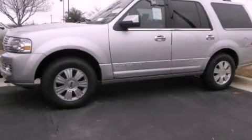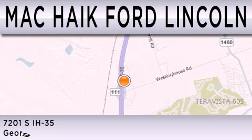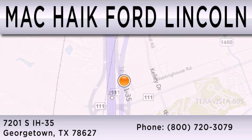Call or visit us right now and arrange your test drive today. Mack Hike Ford Lincoln is dedicated to doing everything possible to ensure that the experience you have selecting your next vehicle is as pleasant as possible. We are located at 7201 South Interstate Highway 35 in Georgetown.